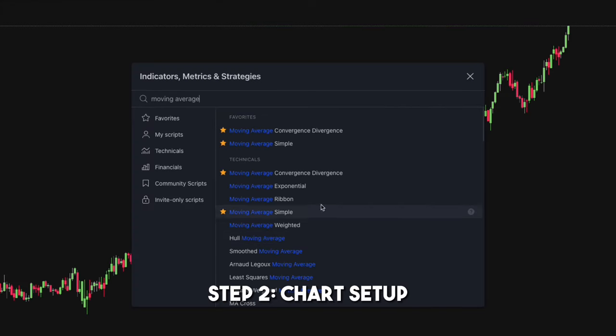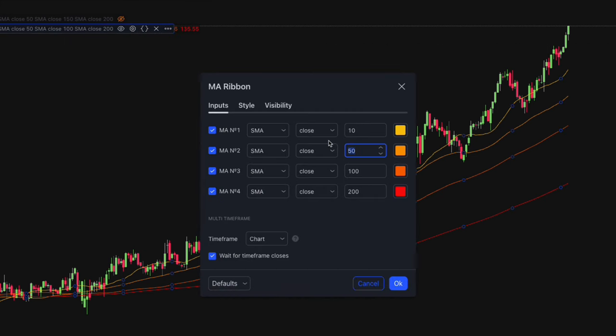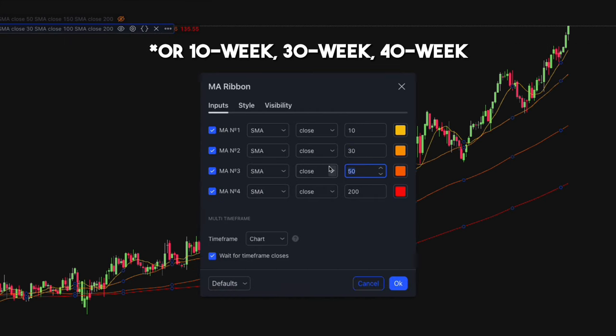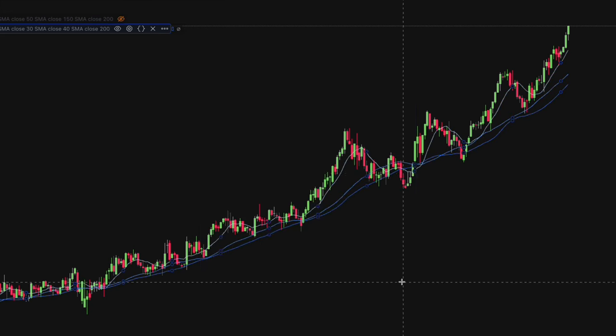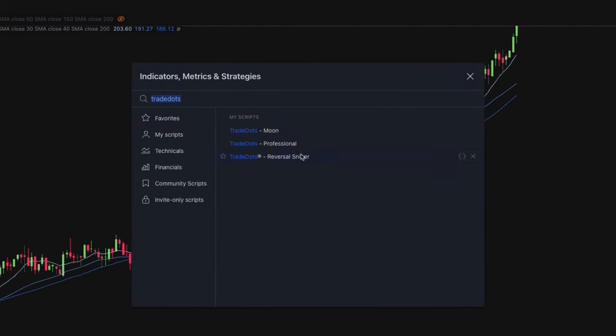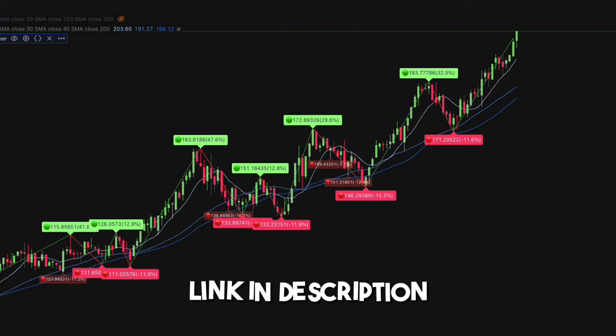Step 2: set up your chart with simple moving averages and the trade dots indicator. We will be using the 50-day, 150-day, and 200-day simple moving averages. Then activate the trade dots indicator to label market pivots. The link to the indicator is in the description.